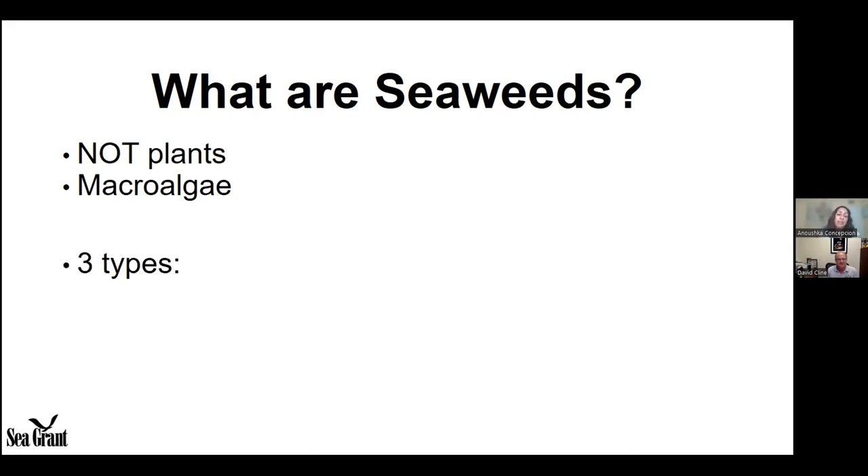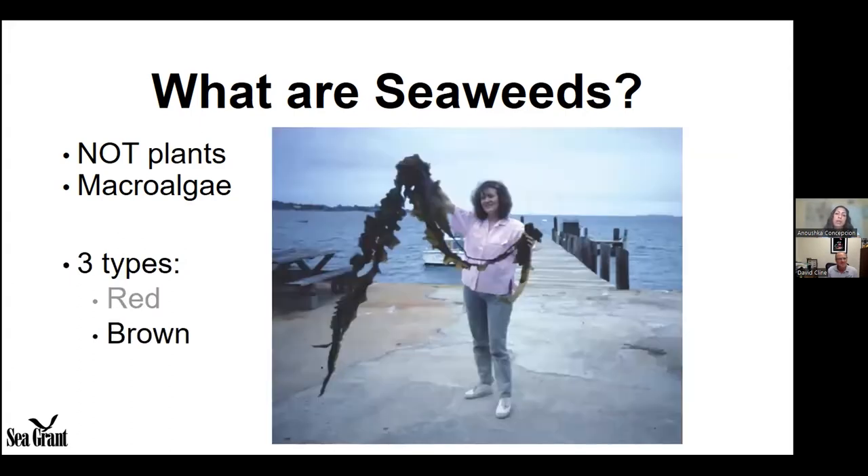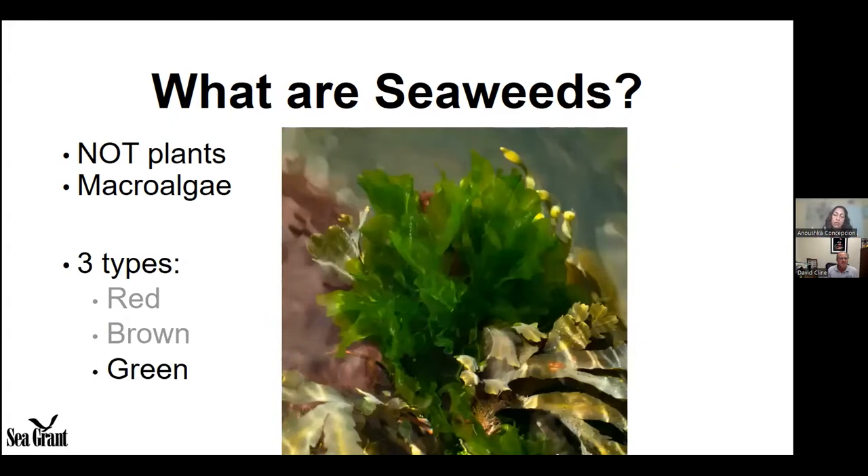There are three types of seaweeds: the reds, like Irish moss; browns, like sugar kelp; and greens, like sea lettuce or ulva. The designation of colors has to do with the types of photosynthetic components that are in these seaweed tissues.